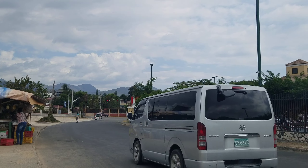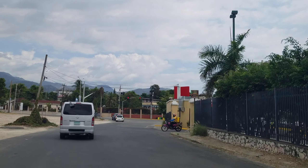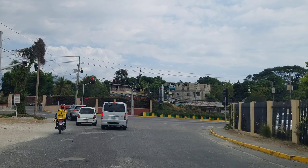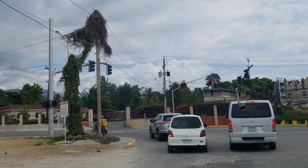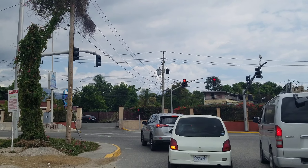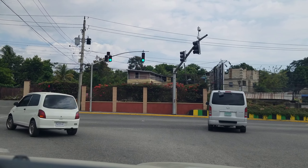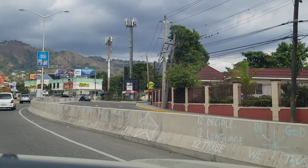That road straight ahead is Lady Musgrave Road, and Lady Musgrave Road is also going to be renovated. It's going to be a four-lane dual carriageway from where we are all the way down to Hope Road. If you look over here, you'll notice this section that leads up to Barbican Road is already a four-lane dual carriageway — that was done when Barbican Road was renovated. From this stoplight, all the way back to Hope Road on the right, is where they are going to be renovating that section of Lady Musgrave Road.